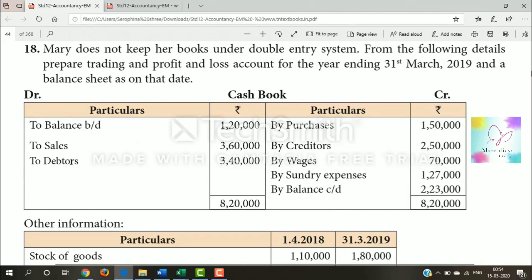In the cash book we have debtors, cash purchases, payments to creditors, wages, sundry expenses, and the closing balance. The closing balance is the cash book closing balance.